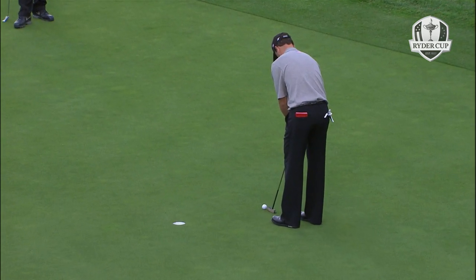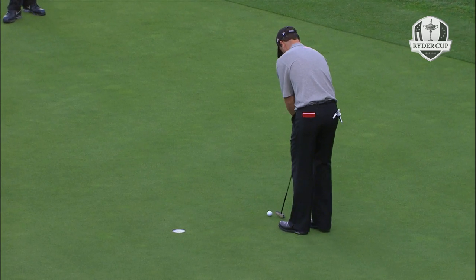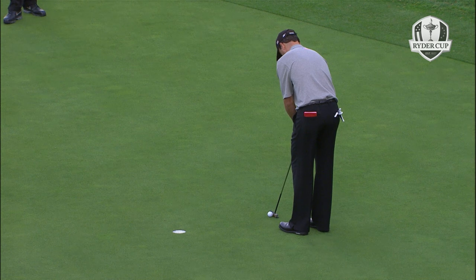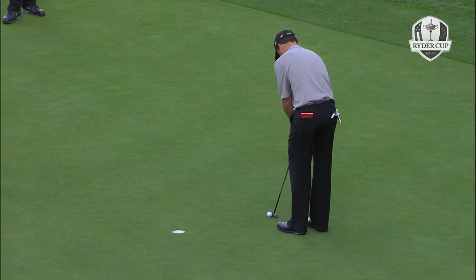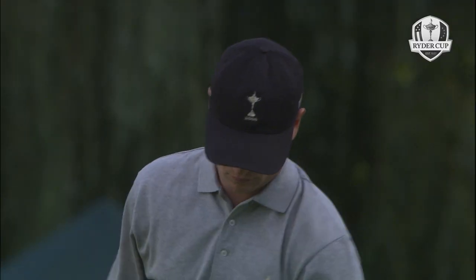Zach Johnson's putting so far this afternoon has not instilled a lot of confidence from an American point of view. Nothing in this putt - straight in. Well done. So they win the hole, and it's Harrington and McGinley heading to the dreaded 17th, only one down.